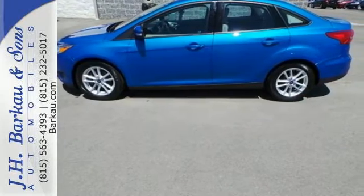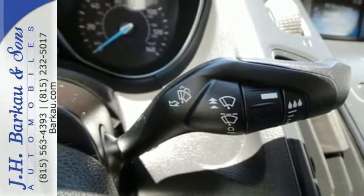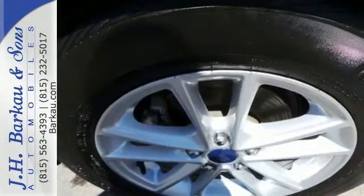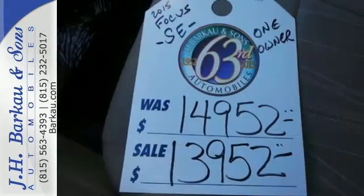The rearview camera gives you sight, while SYNC with MyFord voice-activated communications and entertainment provides convenience to help get you through your day. You'll also have the personal safety system, advanced track, and safety canopy side curtain airbags always protecting you.